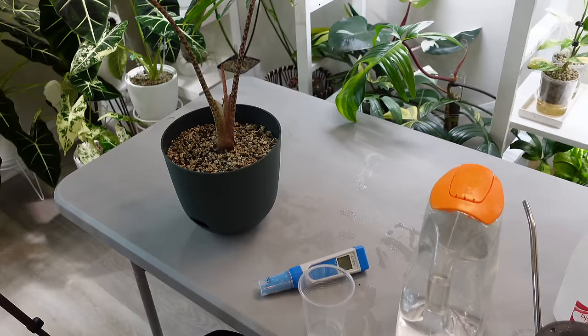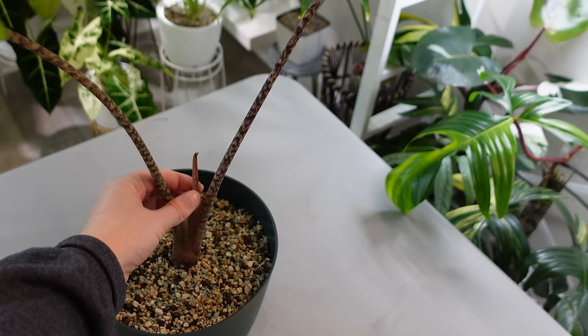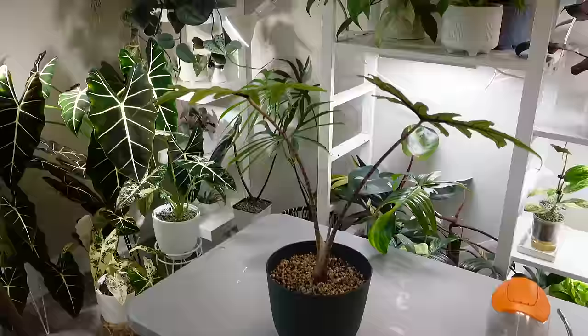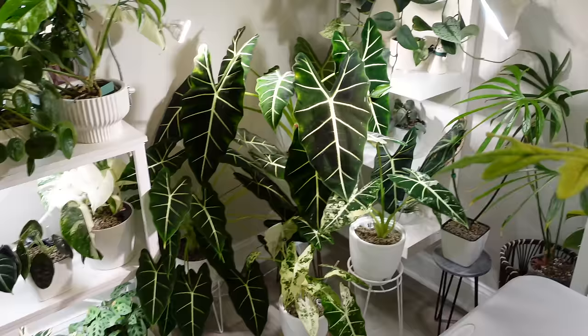I have a lot of testing to do on a lot of my LECA plants, so I'm going to take some time to do that later. She's down to two leaves — this one has a little bit of yellowing, and the new growth she was pushing out has been stagnant for a while. I'm hoping I can figure out my whole LECA situation and have some happy plants growing in it.